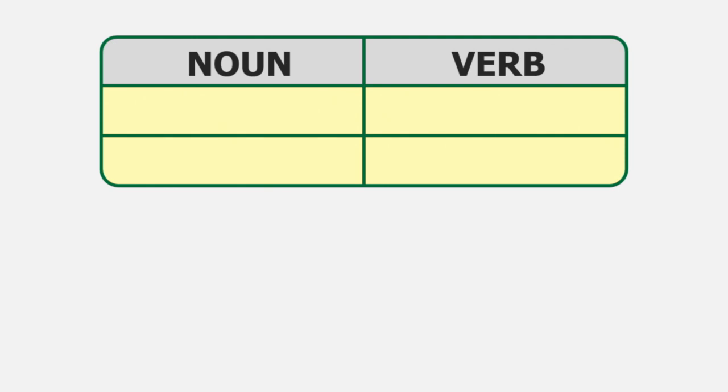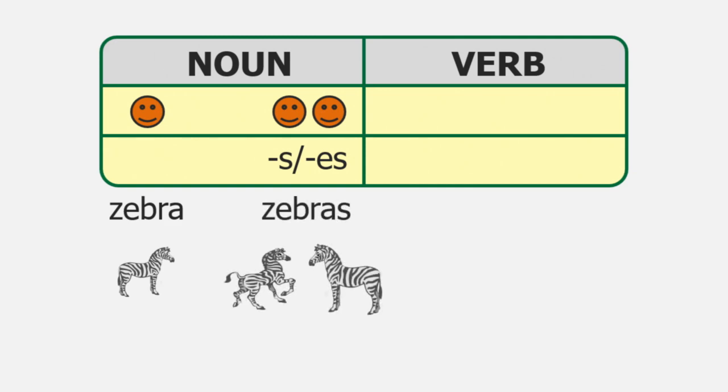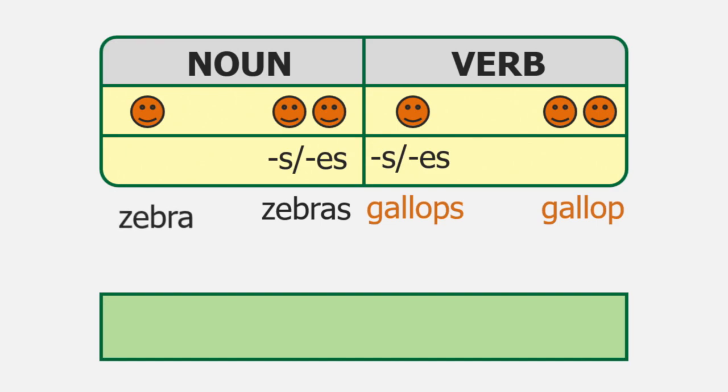Remember, singular nouns usually don't end in S or ES, like the word zebra, but plural nouns usually do end in S or ES, like zebras. Verbs that go with singular nouns usually end in S — like gallops — but verbs that go with plural nouns don't, like the word gallop. So if we wanted to make a sentence, we would say: zebra — gallops or gallop?